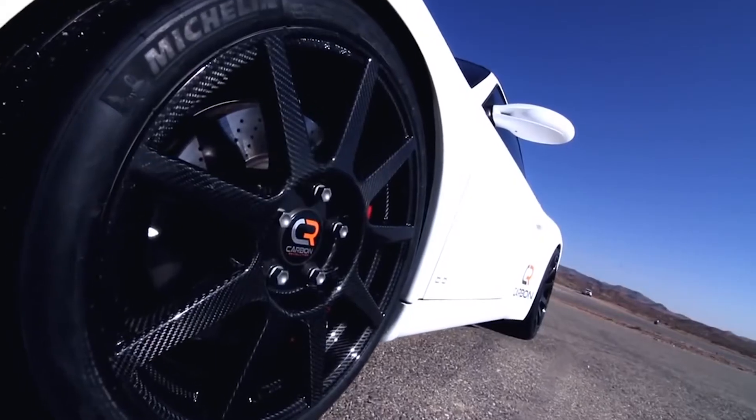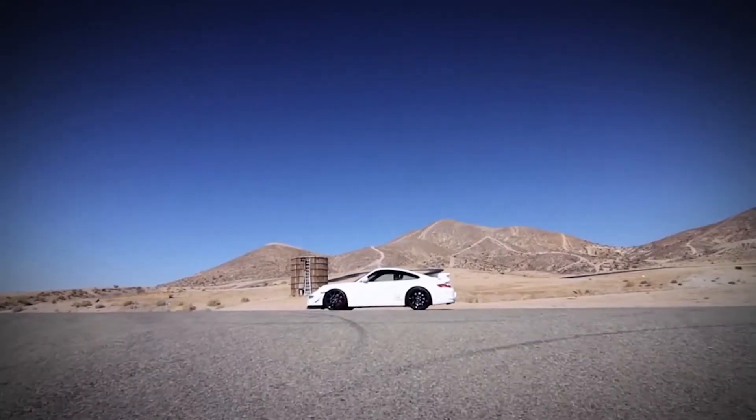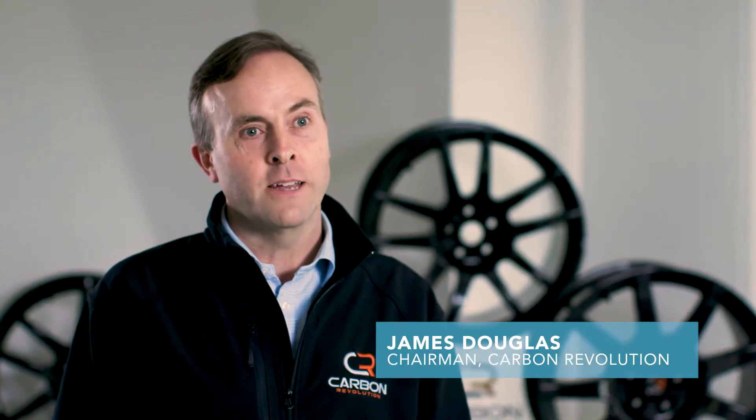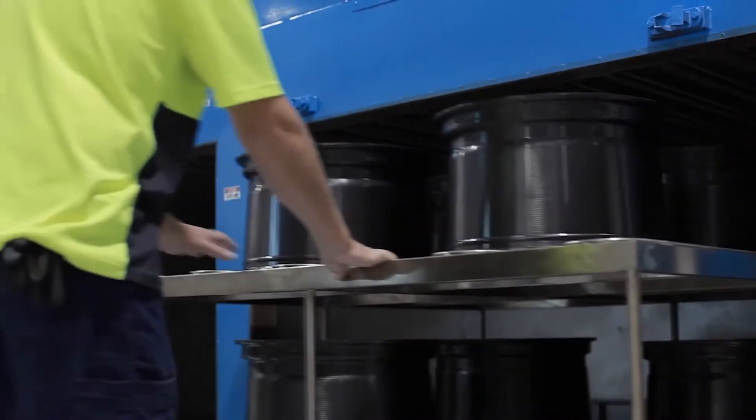Carbon Revolution has established the world's first one-piece carbon fibre wheel for the automotive industry. They create huge efficiency benefits in a car, which really translates through to significant emissions reduction across a single car and across whole fleets of vehicles.